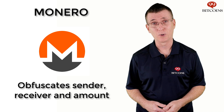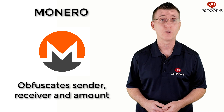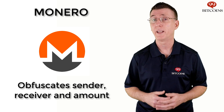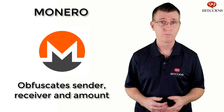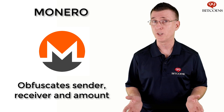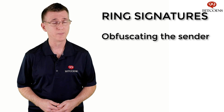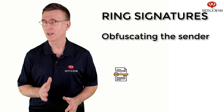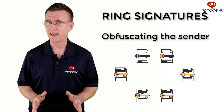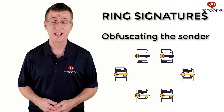Monero, meaning coin in Esperanto, started out in 2014 as a fork of Bytecoin, the first private cryptocurrency to be created. The Monero protocol obfuscates the three parts of any cryptocurrency transaction: the sender, the receiver, and the amount sent. To obfuscate the sender's identity, Monero uses ring signatures. When a person signs a Monero transaction, their signature is combined with past signatures from the Monero blockchain. These act as decoys and make it impossible for an outside observer to determine who actually sent the transaction.